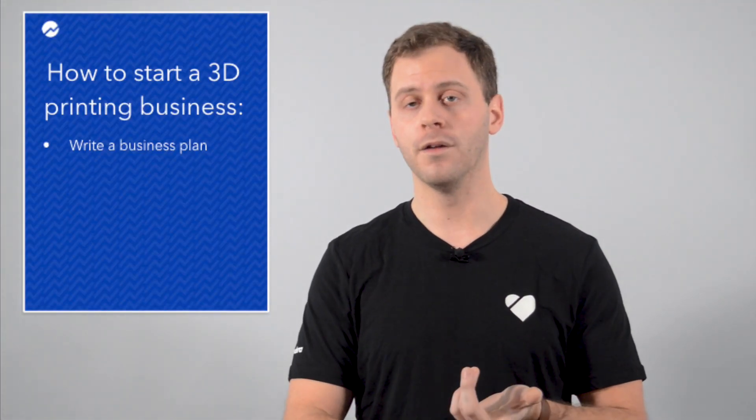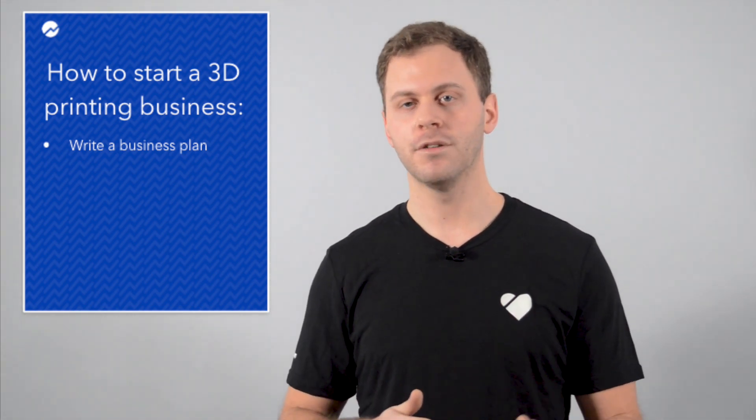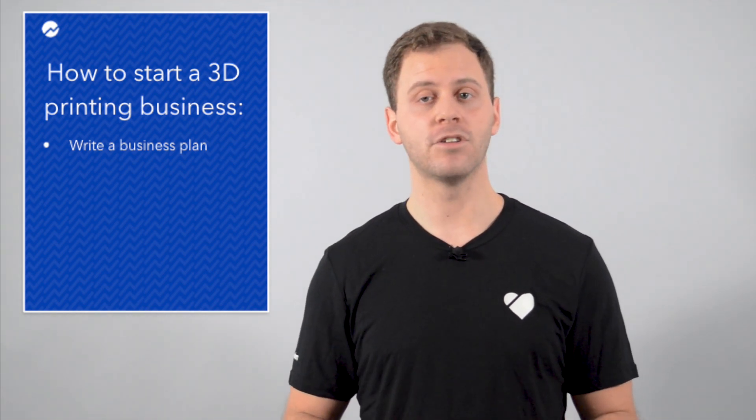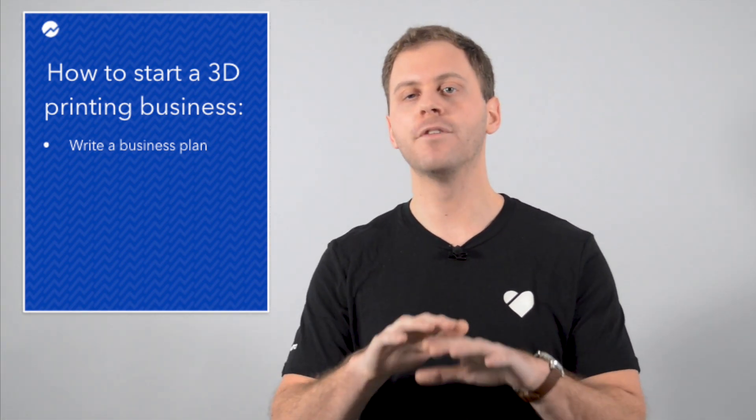Number one, write a business plan. This means doing market research, selecting a certain 3D printing niche, understanding how much funding you need to get started, and planning for how you'll grow. Maybe you have to decide where you'll find customers and things like that. This is where you write the story of your business from the beginning to the end, as you see it today.